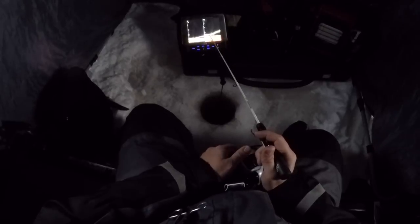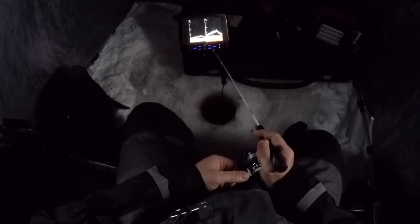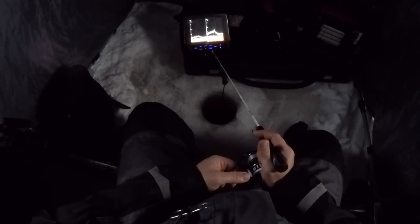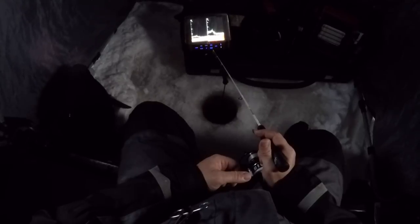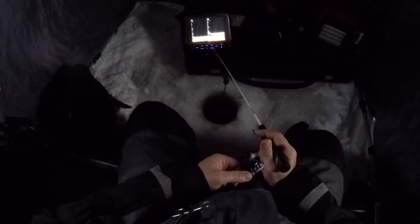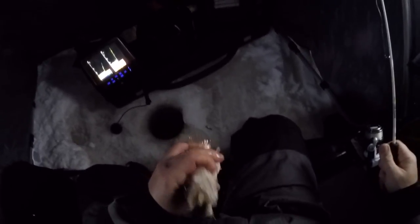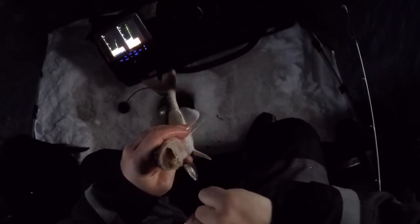I'm just going to switch it up. Wait forever for that thing to hit. I get a feeling this wasn't hit — I feel like this guy stole it from whoever was down there. Little bait thieves, they went the wrong way.